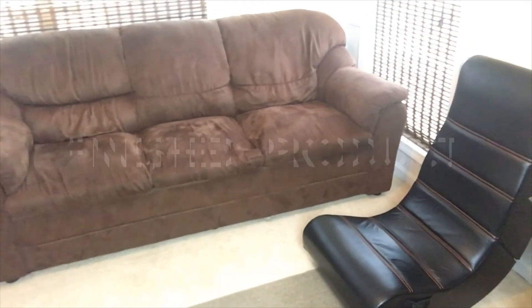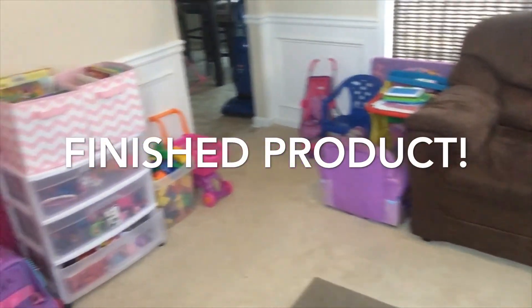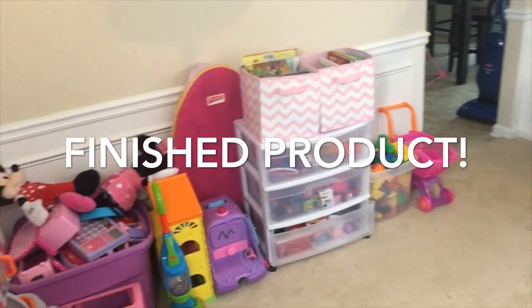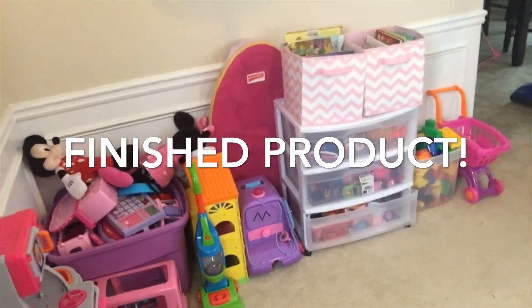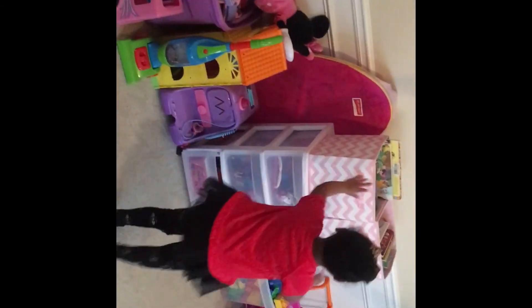That is pretty much it, guys — this is the finished product. I think it looks better than before because I would rather have all of her items on one side of the room, kind of out of sight versus everywhere. And this is Jewel's reaction. Thank you guys so much for watching today's video and I'll see you in my next one. Bye, guys!